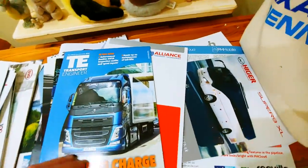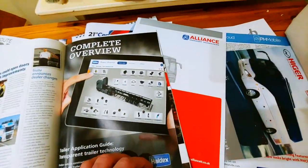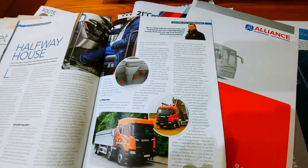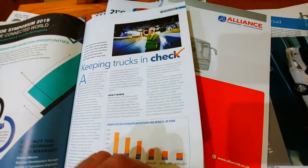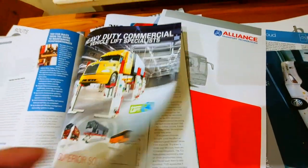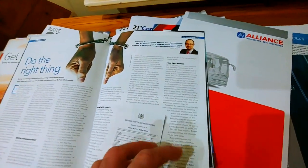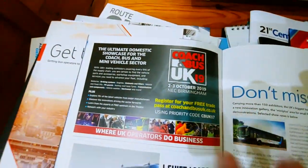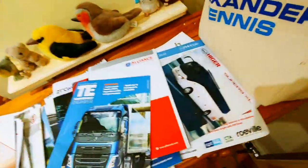Transport Engineer magazine — this is focused on trucks, pretty much the truck industry more than buses and coaches. There's an advert for a coaching and bus event at the NEC Birmingham — I definitely didn't go to that. Medium pile.